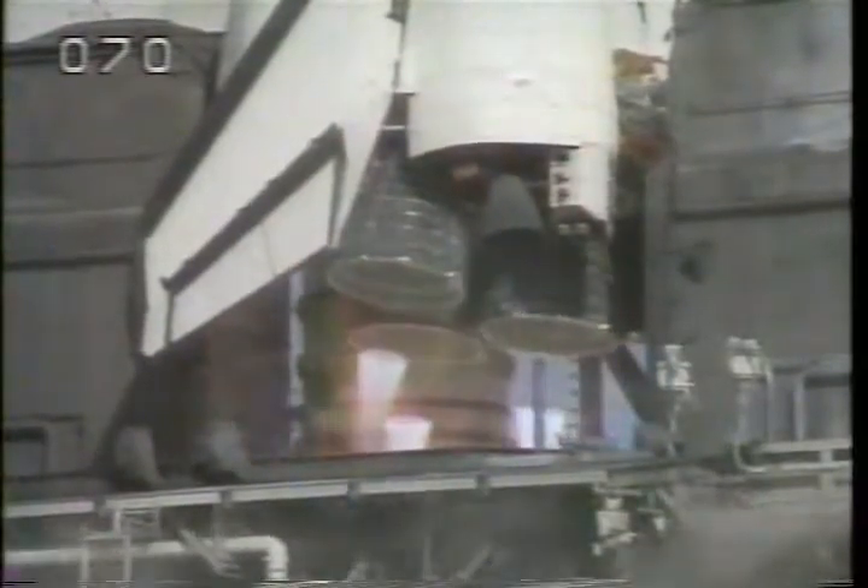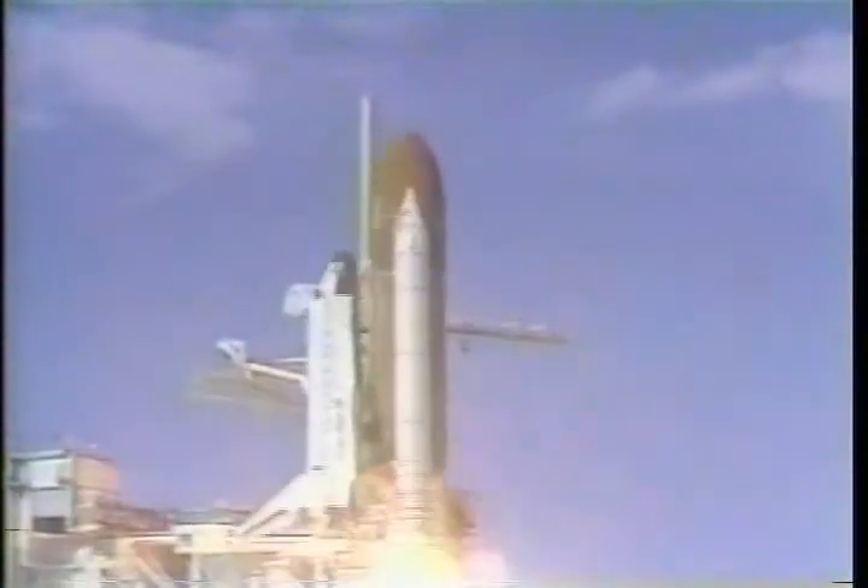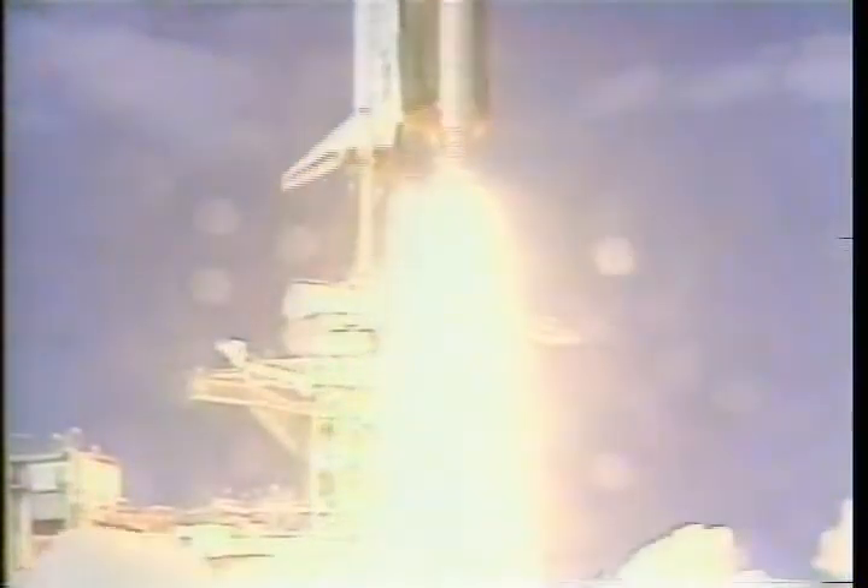3. 2. 1. 0. And liftoff. Liftoff of the Space Shuttle Discovery and the First International Microgravity Laboratory.